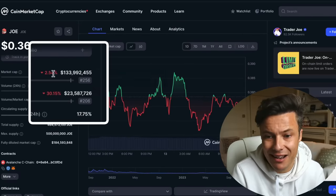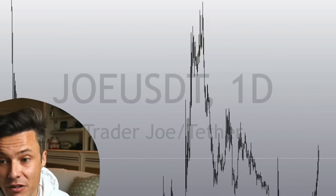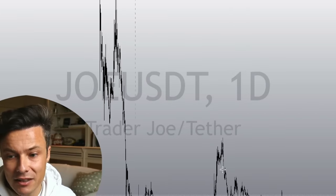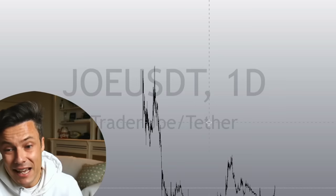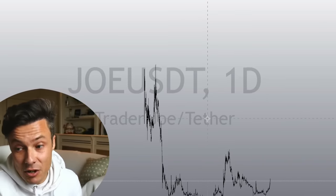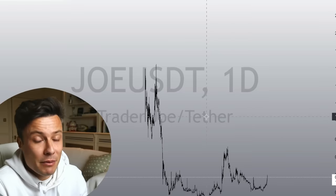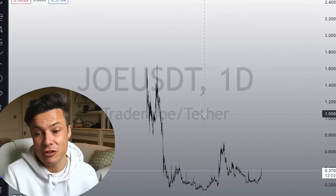The market cap sits at $133 million, approximately nine times bigger than Pangolin. So it's not going to necessarily see the astronomical upside, but it is one that's capturing the attention of more people more regularly. As we look again on the daily, you can see that Joe has been rallying quite hard, but nowhere near as hard as Pangolin has been rallying. I think up to this upside point, you can see an 84% move that could happen very quickly. Could you see a 20, 30, maybe even 50X from Trader Joe in the future? I think so - it's starting to gain more and more influence, and it's only going to go from strength to strength if Avalanche continues to rally.